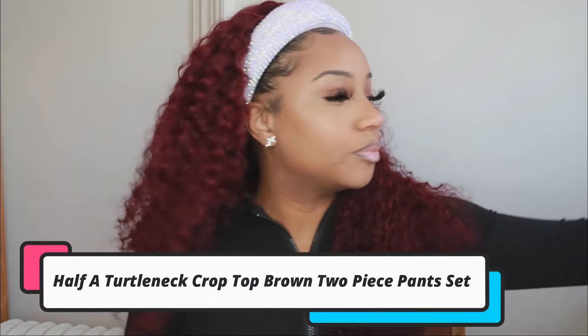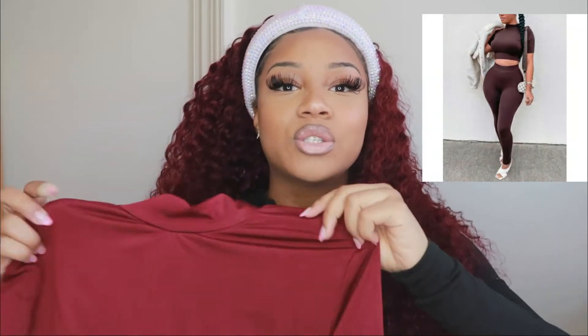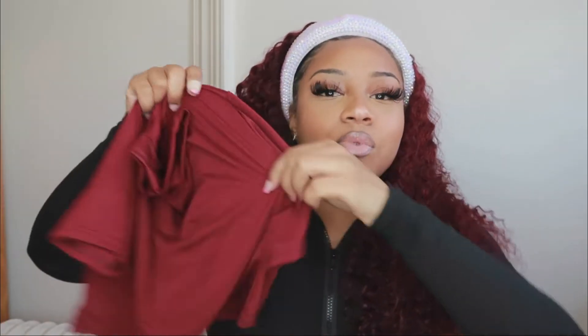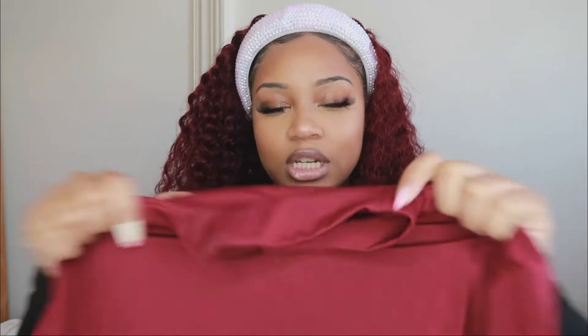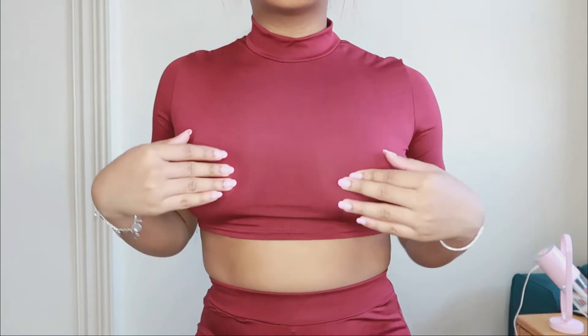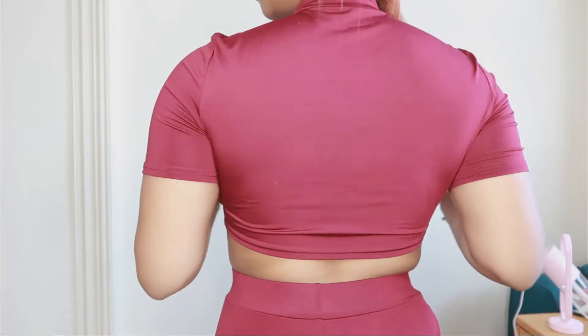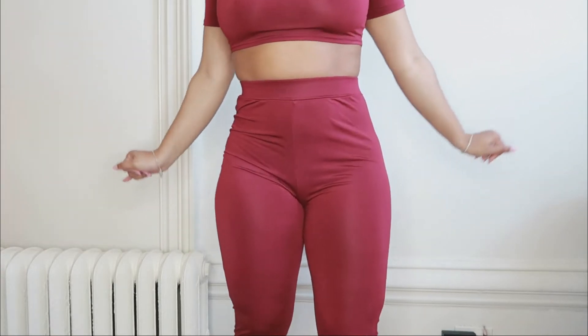The first two-piece set I want to show you is a burgundy two-piece set. This is what the top looks like — I really love it, it's so cute. It's just a basic crop top, the material is stretchy but not too stretchy. I love that it's a basic and I can mix and match the pieces, so I don't have to wear them together. It's just a regular crop top mock neck — very chic.